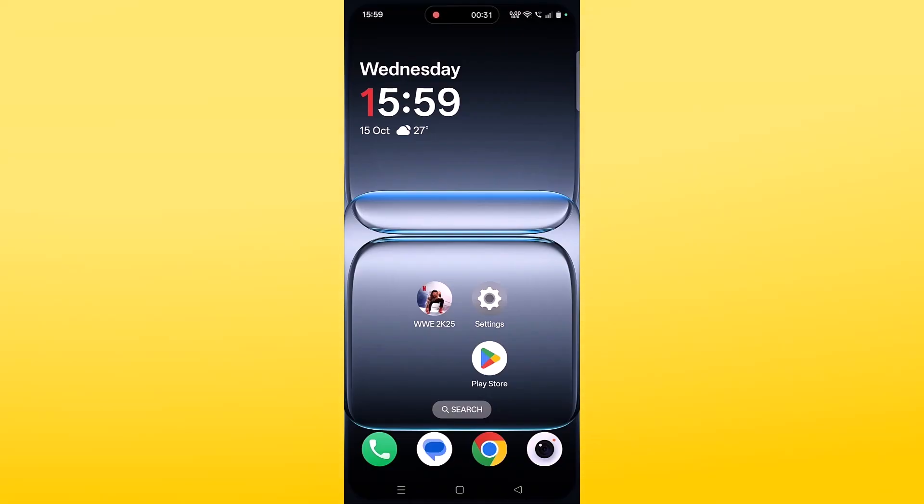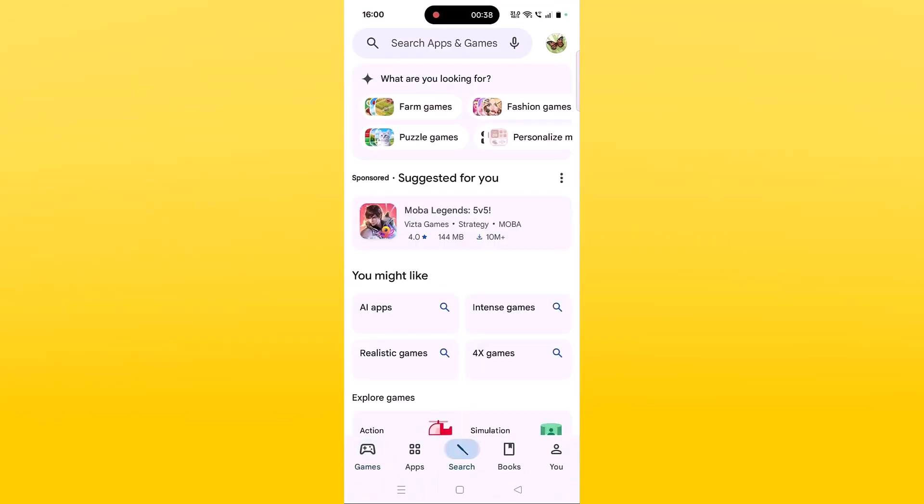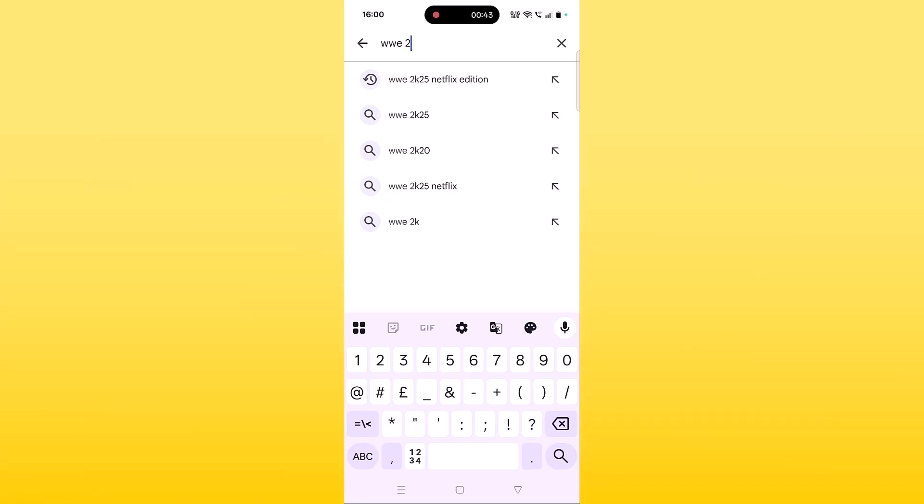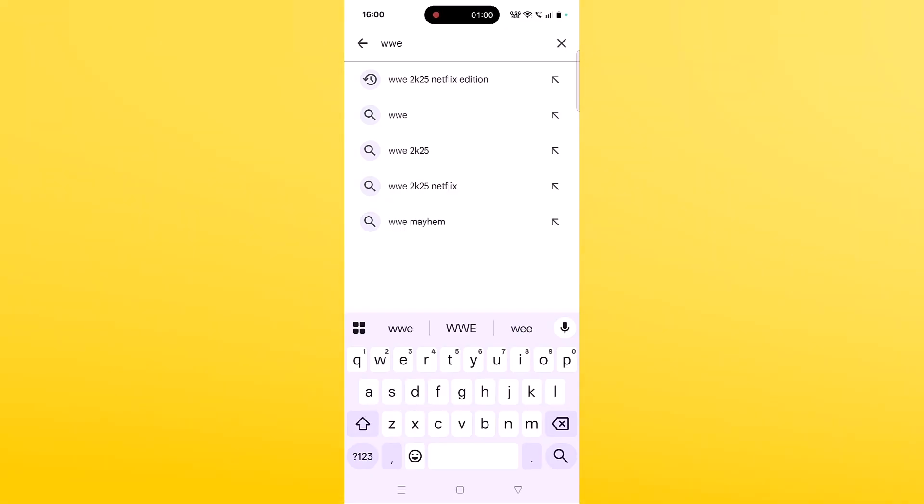The second solution is to check for WWE 2K25 Netflix Edition app updates. Open the Play Store, tap on search, search for WWE 2K25 Netflix Edition, and if you find any update for this app then update it. Then you can launch the game and check.